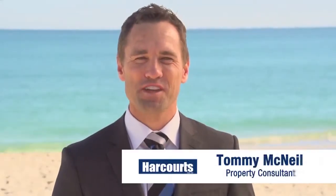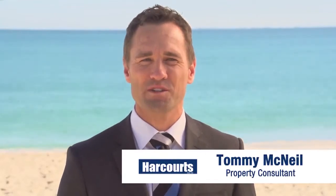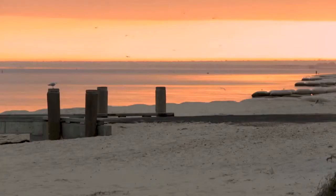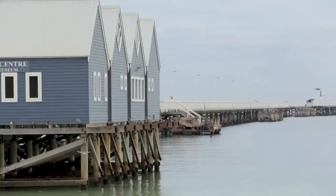Busselton is a highly sought after south-west coastal town, two hours south of Perth. It's one of the great places in Western Australia to live. Great attractions to the area include Tewart-Ludlow Forest and National Park spanning 2,049 hectares, the Busselton foreshore, and the iconic Busselton Jetty, the longest in the southern hemisphere.